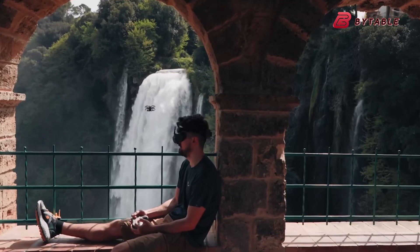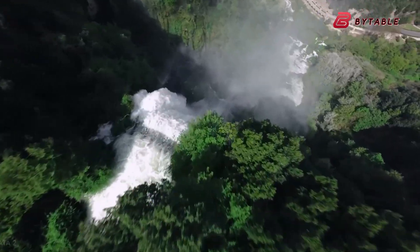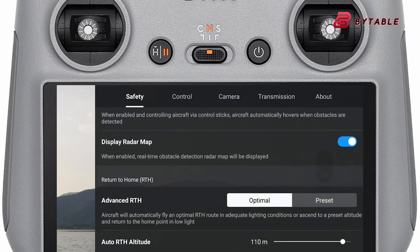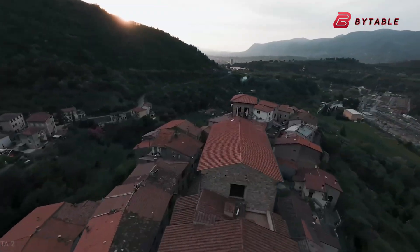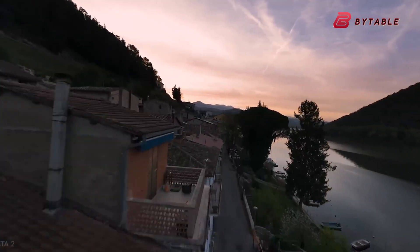Another key area of improvement could be the video transmission system. Rumors suggest that DJI may implement a next-generation transmission protocol, possibly a streamlined version of its advanced O4 system or a more robust Wi-Fi solution. This would improve both the range and stability of the live video feed, which is critical for aerial photography and videography.